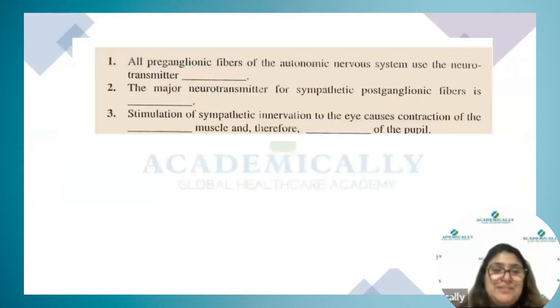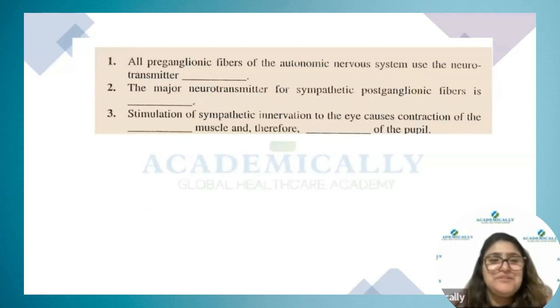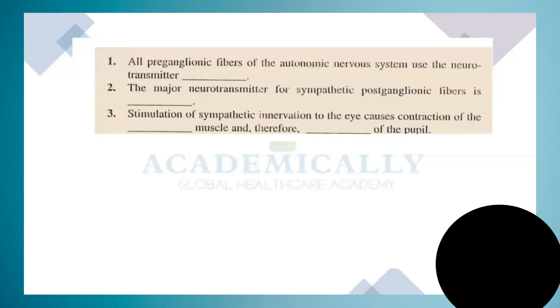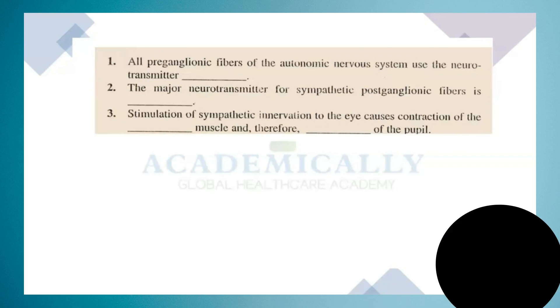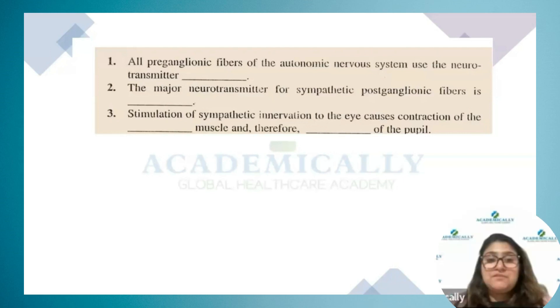Let's do a few fill-in-the-blank questions. All preganglionic fibers of the autonomic nervous system use which neurotransmitter? Acetylcholine. The major neurotransmitter for the sympathetic nervous system? Norepinephrine. Stimulation of sympathetic innervation of the eye causes contraction of which muscle? Radial muscles.